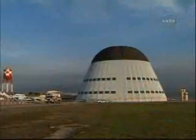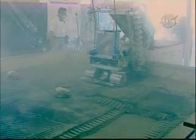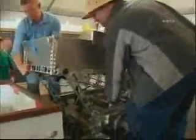The challenge was held at the Ames Research Center, where competitors were required to use mobile robotic digging machines capable of excavating at least 330 pounds of simulated moon dirt, known as regolith, and depositing it into a container in 30 minutes or less.